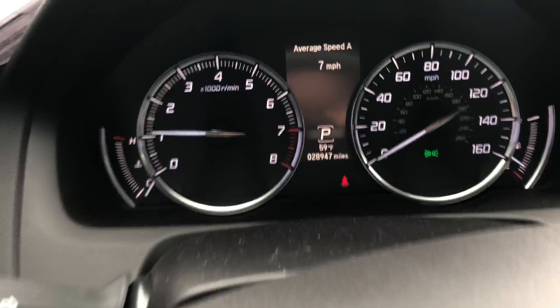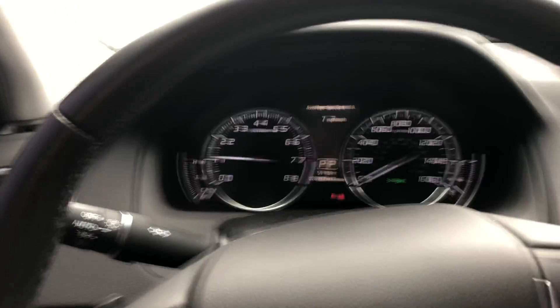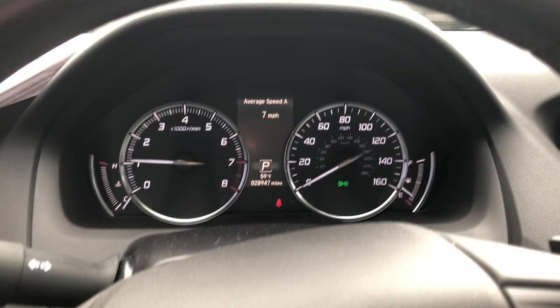Hopping into the driver's seat here. The exact miles on this car are 28,947. No lights on the dash there.